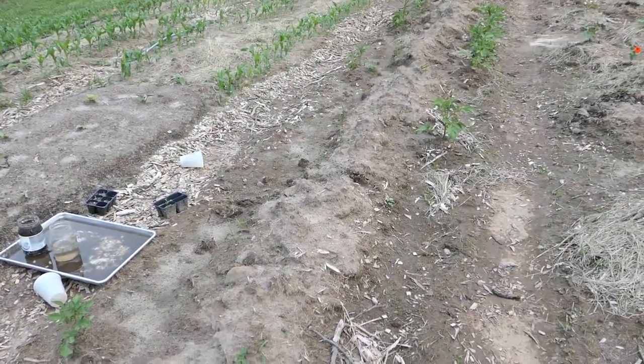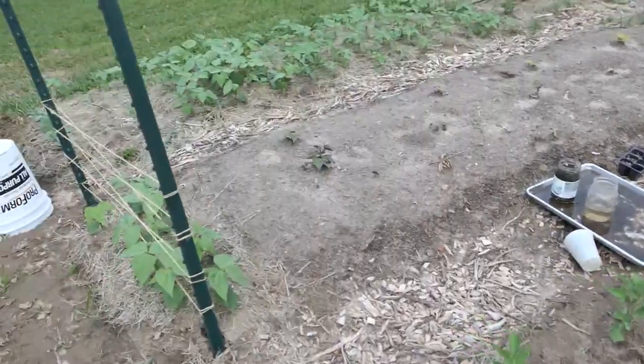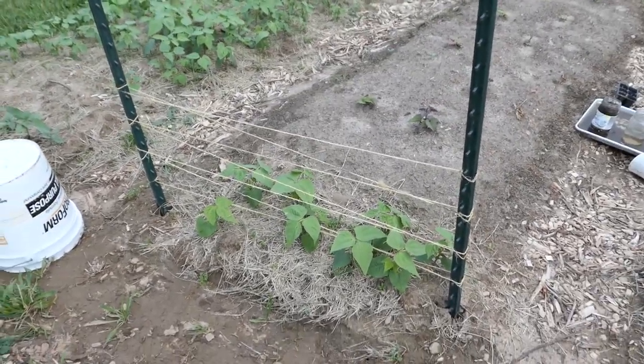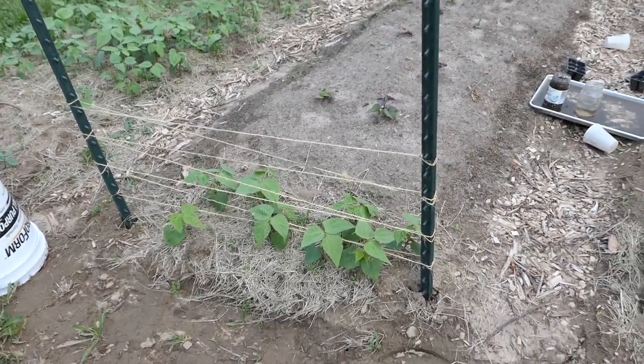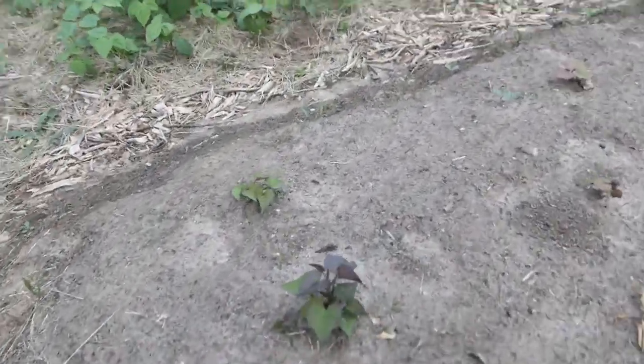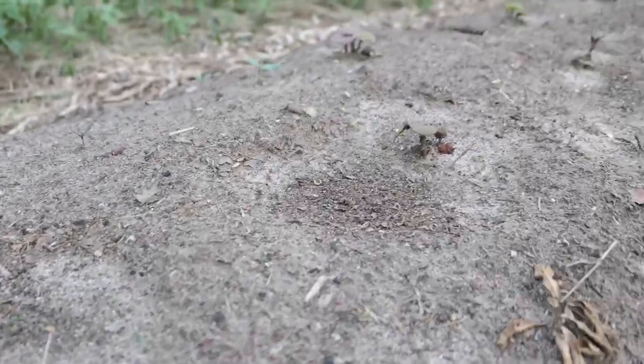Our potatoes are doing really well — they need to be hilled again — growing like crazy. Super thankful for them. I picked up this trellis today for my pole beans so they can climb it. I'll probably have to add to it a lot as they get bigger, but that's okay. Look at these sweet potatoes — they're doing so well and I'm very, very thankful for them.